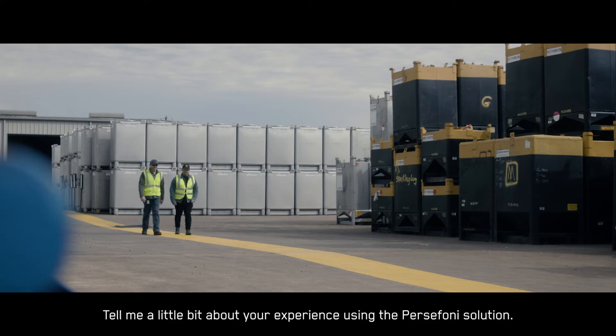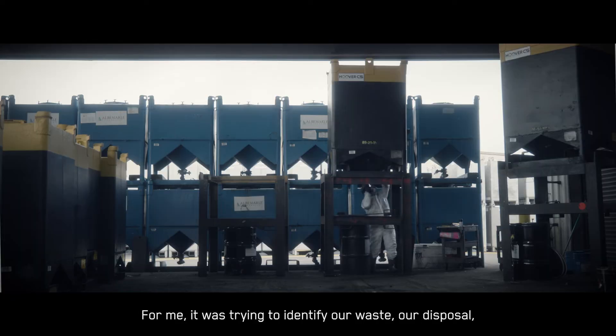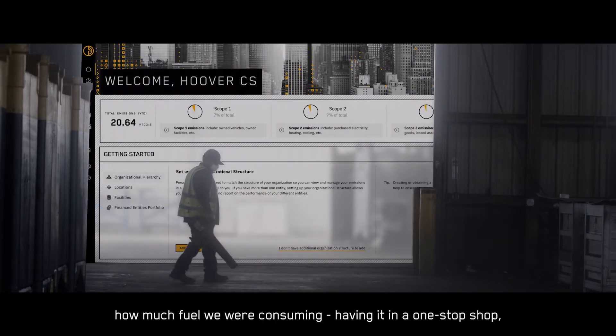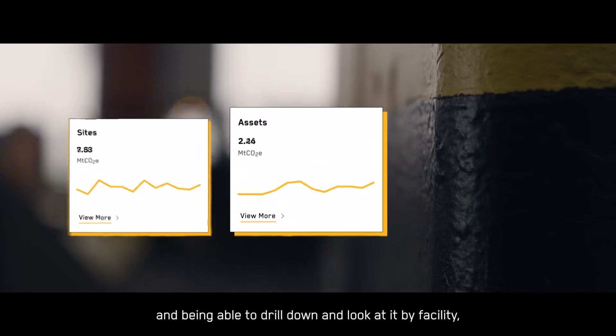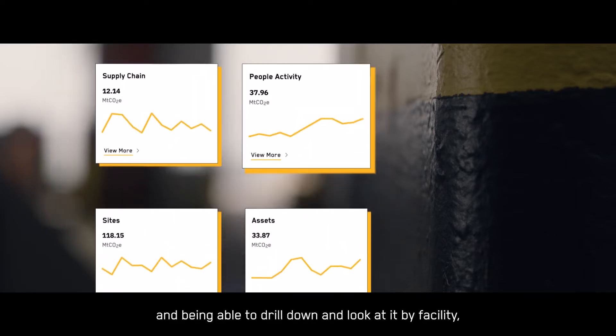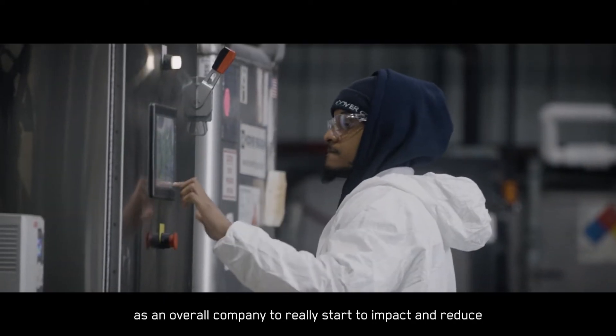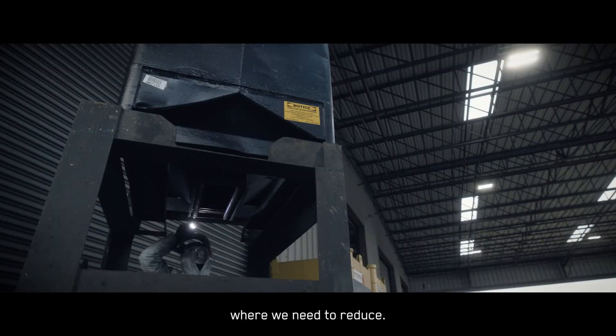Tell me a little bit about your experience using the Persephone solution. For me, it was trying to identify our waste, our disposal, how much fuel we were consuming — having it in a one-stop shop and being able to drill down and look at it by facility, and then from that baseline, be able to make decisions as an overall company to really start to impact and reduce where we need to reduce.